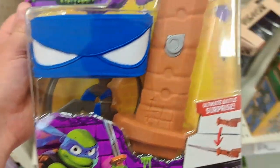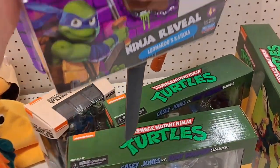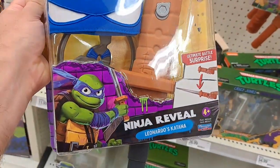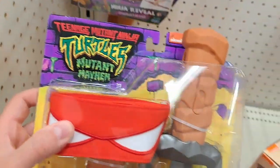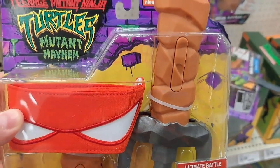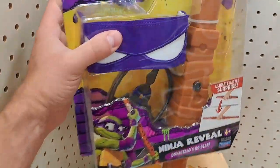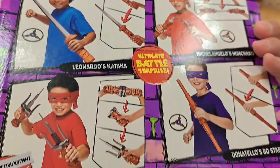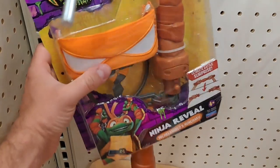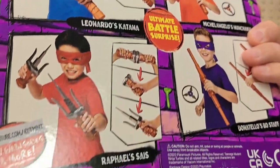Got these little costumes with some weapons. Got Leonardo here with the retracting sword — I'm sure it retracts out longer than that. It could be any ninja turtle you want. Got Raphael here with the sais — they look like they're retractable also. Ultimate Battle Surprise. We got Donatello's Bo Staff — really cool how they retract. And then we got Michelangelo. See if your Target has these.